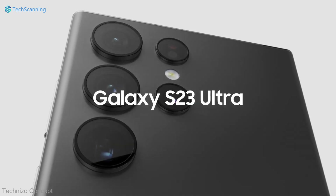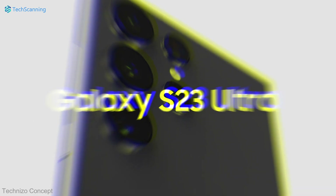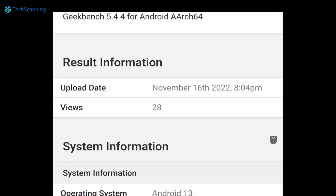Qualcomm will provide an exclusive version of the Snapdragon 8 Gen 2 to power the S23 lineup, and we already have Geekbench test results for the European S23 series handset showing outstanding scores.